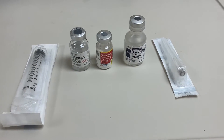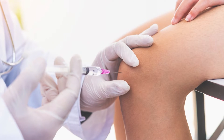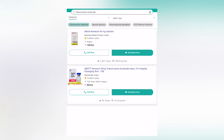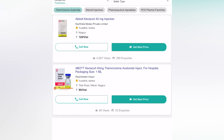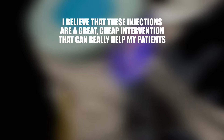I usually administer anywhere between 40 to 80 milligrams of triamcinolone, and I add some local anesthetics like lidocaine or bupivacaine. The steroid injections are relatively affordable — for example, in India, the cost is rupees 75 to 100 per bottle, which is almost less than $1. That's just an estimate based on my Google search. You'll also have to pay a doctor's fee, but overall the cost of steroid injections can be quite reasonable. I believe these injections are a great, cheap intervention that can really help my patients.